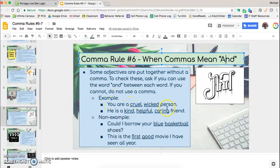Take 'You are a cruel, wicked person.' We could replace the comma with 'and' and it would still make sense: 'You are a cruel and wicked person.' It might sound repetitive, but it still works to say 'He is a kind and helpful and caring friend.' However, if you had 'blue' and 'basketball' both describing shoes and said 'Could I borrow your blue and basketball shoes,' it would sound ridiculous. Since you cannot replace that comma with 'and,' you do not use a comma at all — just leave it empty.